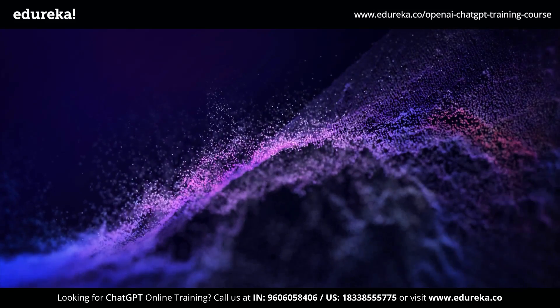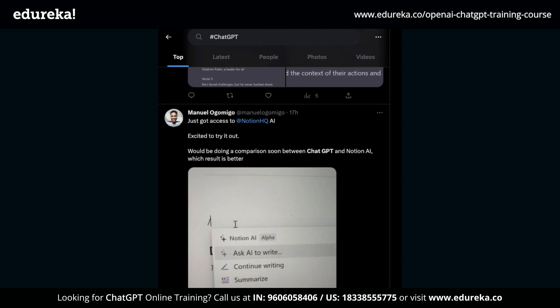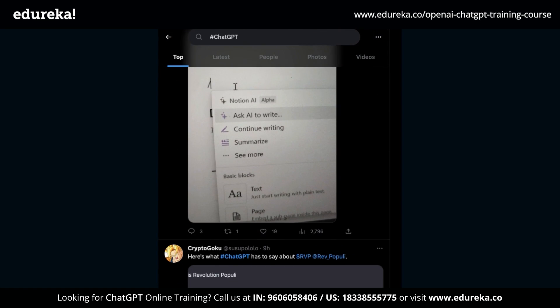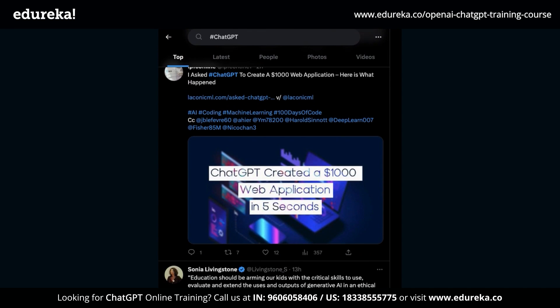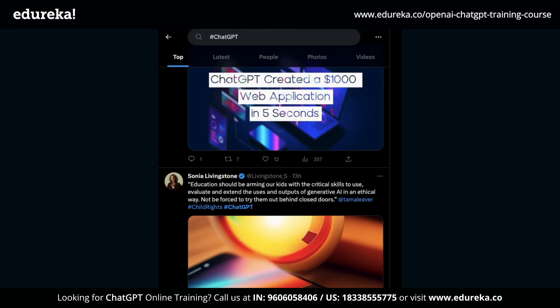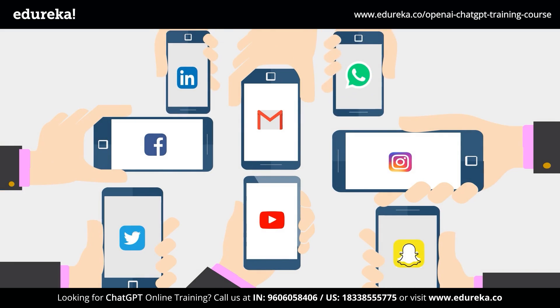ChatGPT is one of the most trending topics right now, and for a good reason. It's been around 2 months since its release and people's minds have been blown by its capabilities. It's breaking all records with over 1 million users in just 5 days. This is bigger than Netflix, Twitter, Facebook and also Instagram.